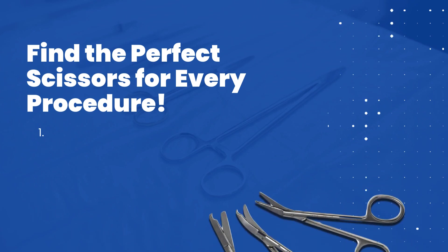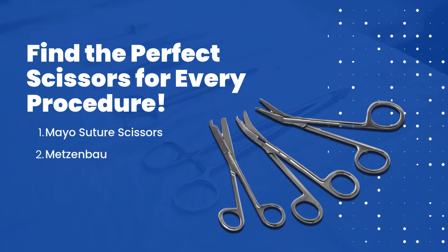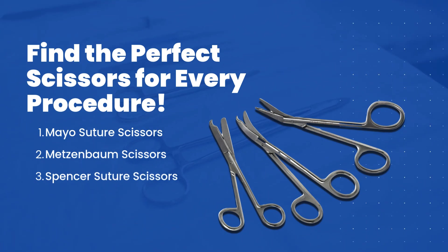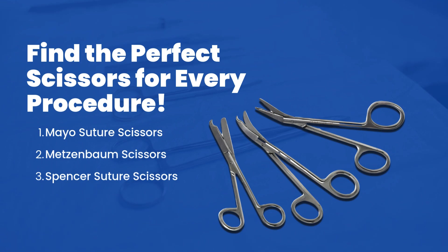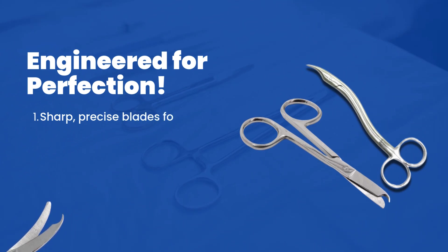They come in various shapes and sizes to suit different surgical needs. Different surgeries require different tools. Here are the most common types of suture scissors: Mayo Suture Scissors — heavy duty for thick sutures; Metzenbaum Scissors — lightweight for delicate tissues; Spencer Suture Scissors — small and efficient for quick suture removal.